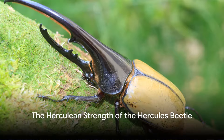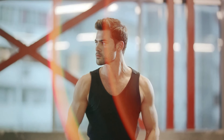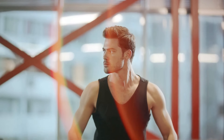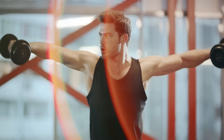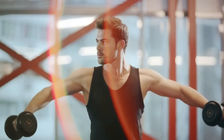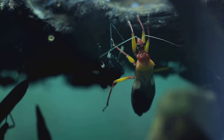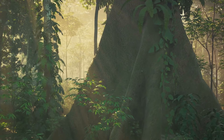Can you lift 850 times your body weight? The Hercules beetle can. To put things into perspective, the world record for the heaviest weight ever lifted by a human is just over half a ton. But if we were as strong as the Hercules beetle, we could hoist more than 65 tons — that's equivalent to lifting 12 adult elephants. The Hercules beetle, named after the ancient Greek hero known for his incredible strength, certainly lives up to its moniker.